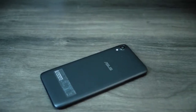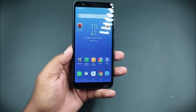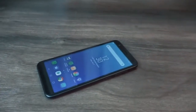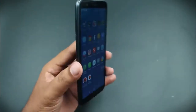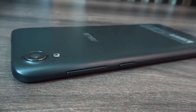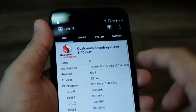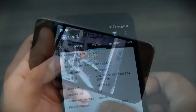Selain itu, kamera dari ponsel tersebut terbilang lumayan. Resolusi kamera depannya yang besar didukung dengan adanya Autofocus dan LED Flash. Untuk kamera belakangnya, ada fitur HDR, PDAF Sensor, Pixel Master, Timelapse, dan masih banyak lagi. Kualitas rekamannya juga mendukung Full HD.